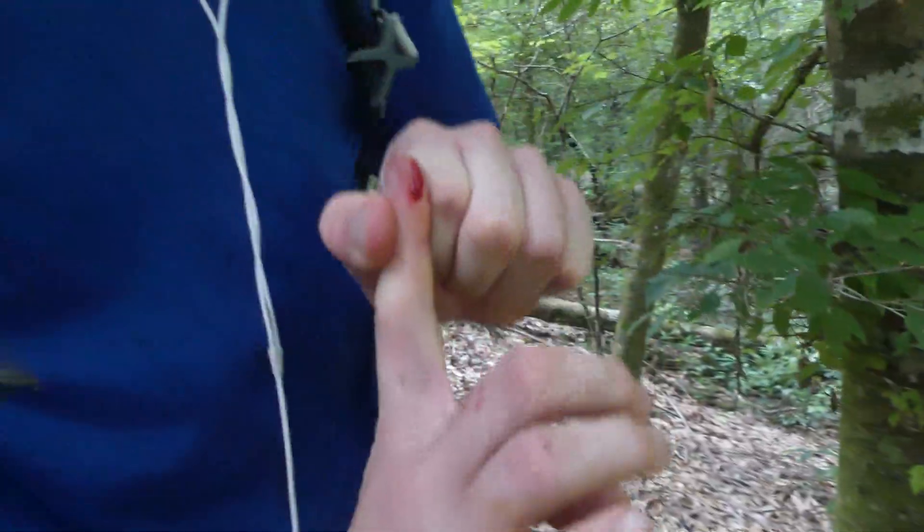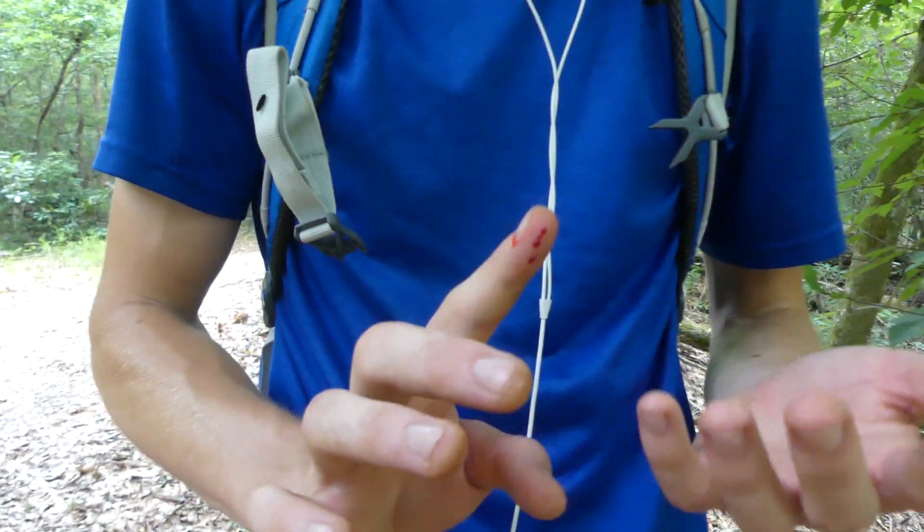Check this out — this is the blood. I get bit by these guys all the time, but you can't see it once you wipe the blood off. There's not really much of a mark that it leaves.